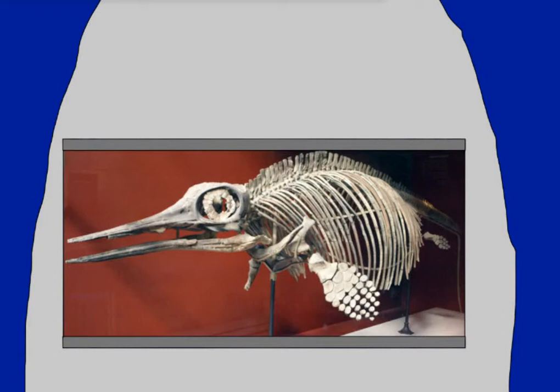Anyway, Ophthalmosaurus' most notable feature was its large eyes that took up the majority of its face. The size of these eyes seems to indicate that Ophthalmosaurus hunted in low-light conditions, with the current accepted theory being that it hunted in deep water. This makes a lot of sense, as hunting in that deep of water would help it avoid confrontation with surface predators like sharks or pliosaurs.